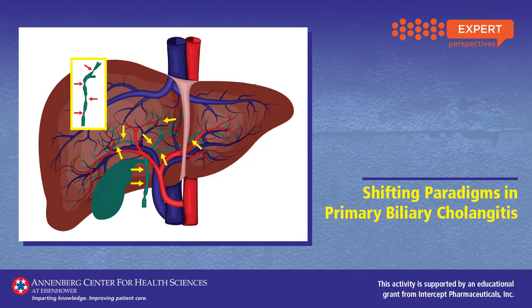PBC treatment presents significant challenges. Until recently, we have had extremely limited treatment options, with a frustratingly long lag time before the effectiveness of the standard first-line therapy, ursodiol, could be determined.